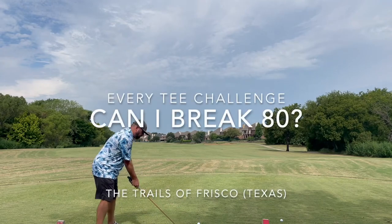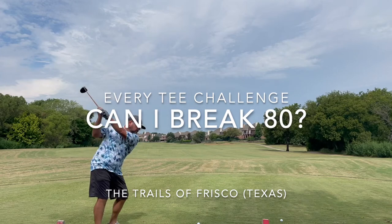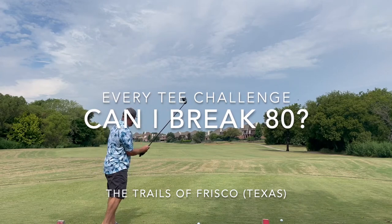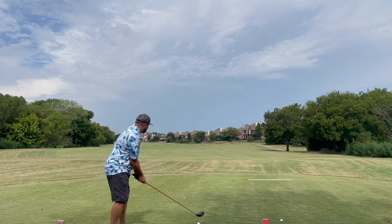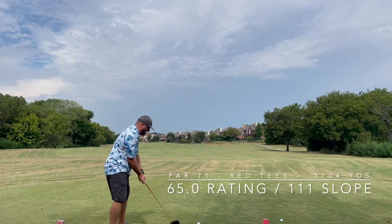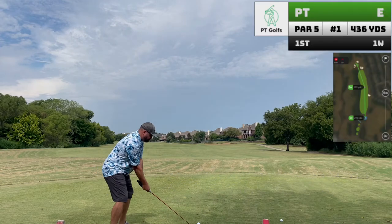Golf is hard, so I think it's important to add little challenges for yourself along the way to getting better. Inspired by the Bryan Brothers Golf Breaking 60 Series, I thought I would take on the challenge of breaking 80 at my home course, the Trails of Frisco. I'll start with the red forward tees and work my way back until I've broken 80 from all the tee boxes. I thought this would be easy. Let's see how it goes.